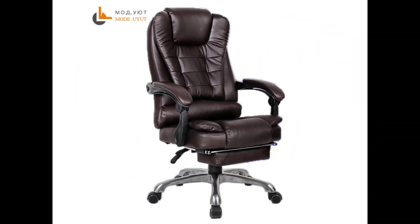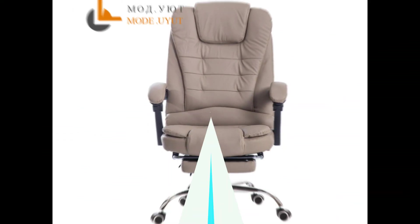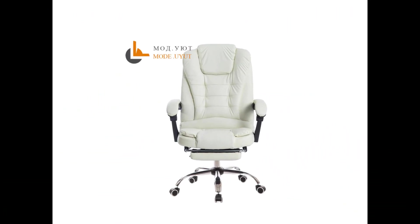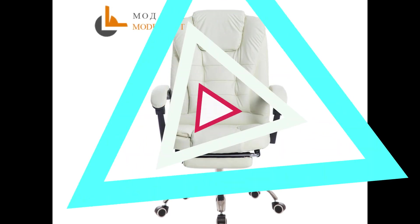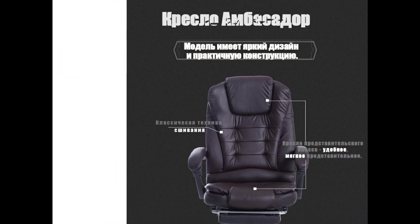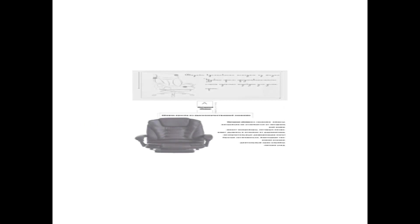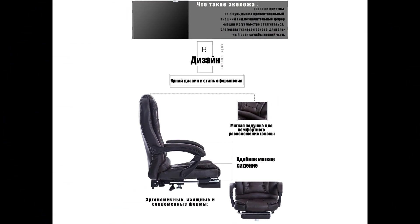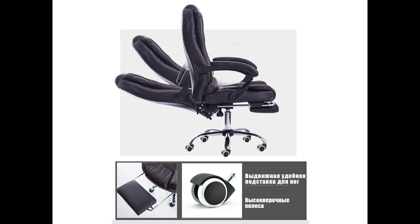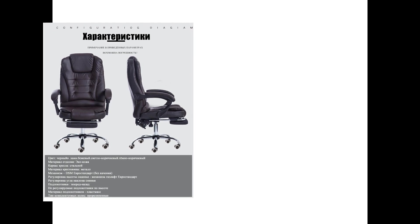If you order from the video description link, you get 57% off — worldwide orders available. Brand name: Mode UYUT. Model number: 12. Type: office furniture. Style: mesh swivel lift chair, executive chair with handrails and rollers. You can fold the chair backrest. Height greater than 125 millimeters to 800 millimeters.